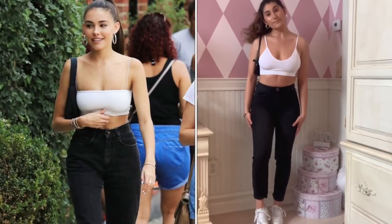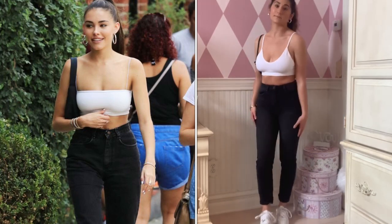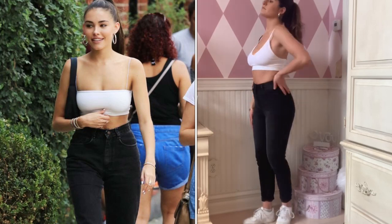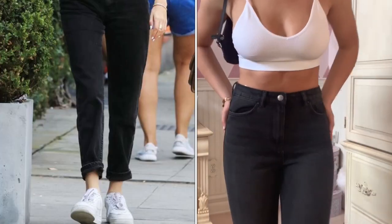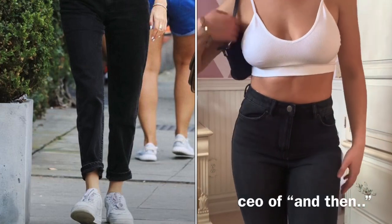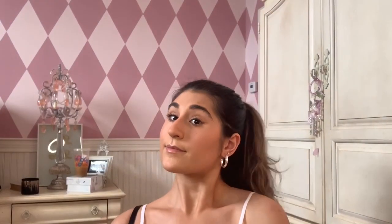For the last outfit, my jeans and tank top are both from Charlotte Russe. For my bag I'm wearing the same black Gucci bag I've been wearing throughout the whole video, my sneakers are my Nike Air Force Ones because that's what she's wearing, and I'm wearing silver hoops in my ears with my hair in a ponytail.